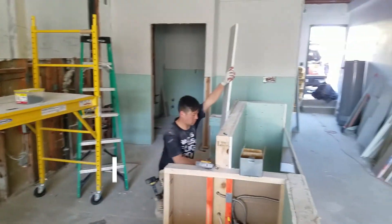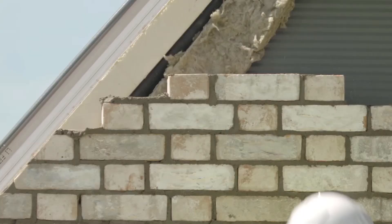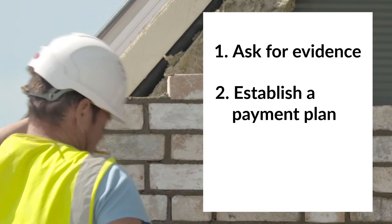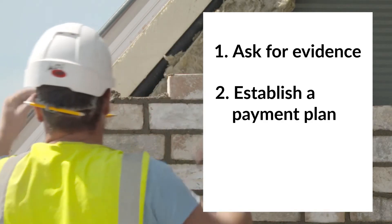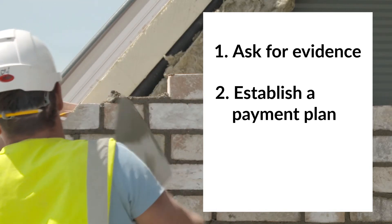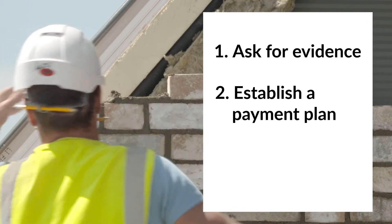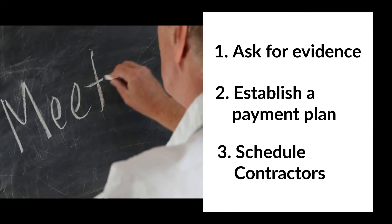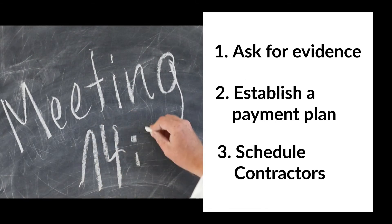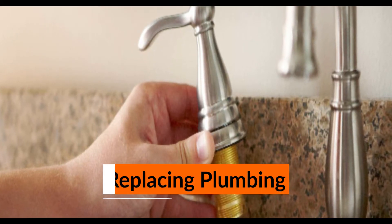Make sure your contractors are licensed, bonded, insured, and will pull the necessary permits — ask for evidence. Establish a payment plan: pay no more than 10 percent up front, pay 50 percent when the job is 50 percent completed, and pay the balance upon completion. Many contractors do not want to work on top of each other and might ask you to schedule them to work on separate days.